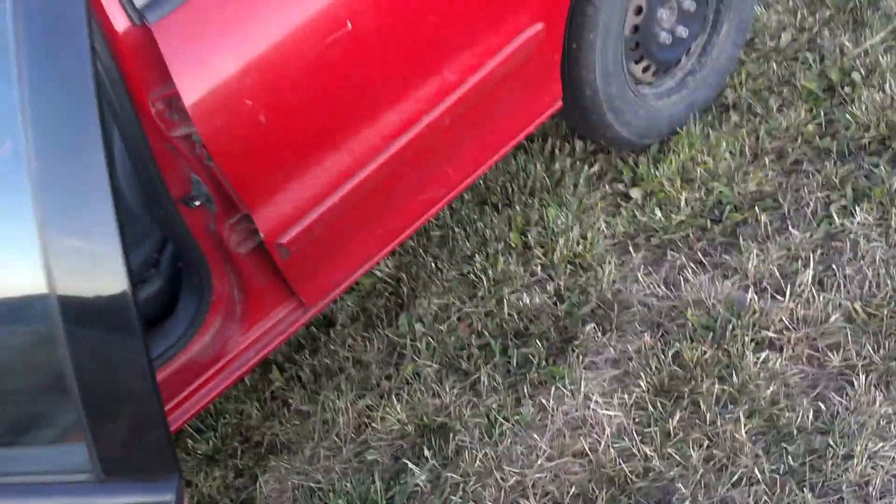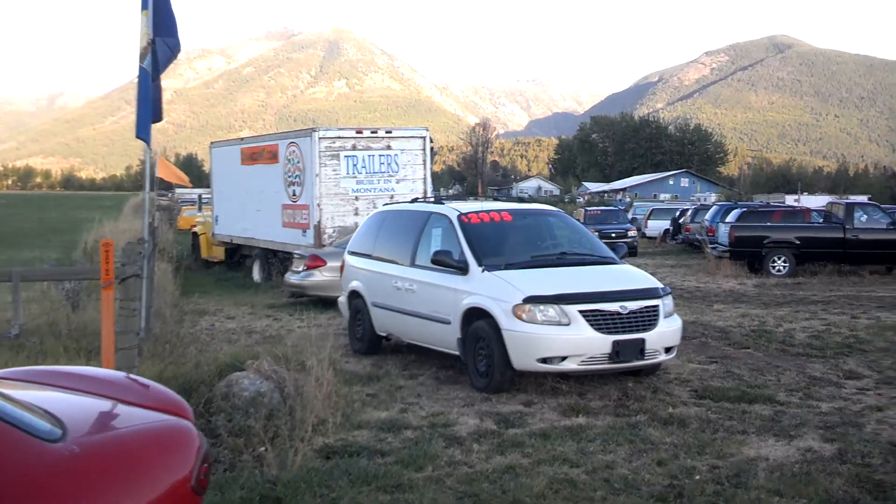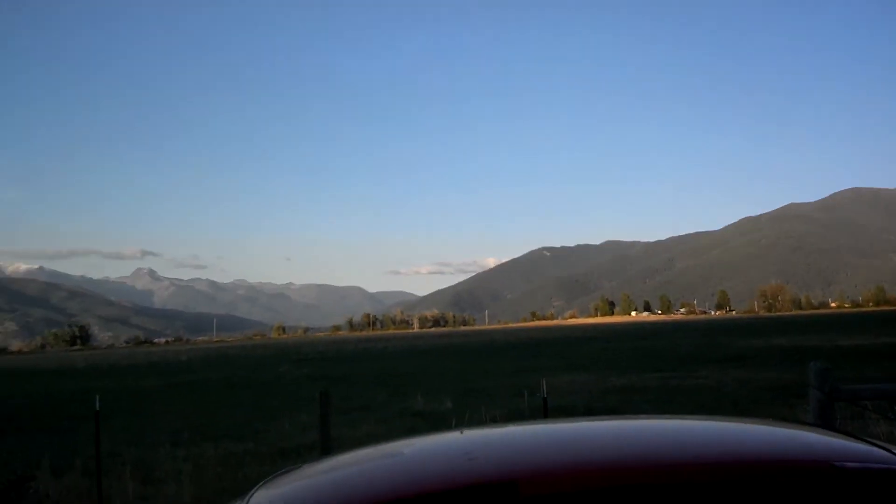If you want to check out this car or any of our other 40 vehicles under $4,995, this one is going to be under two grand. Check us out at orangemt.com — we've got all sorts of cars, located in the beautiful Jaco Valley.